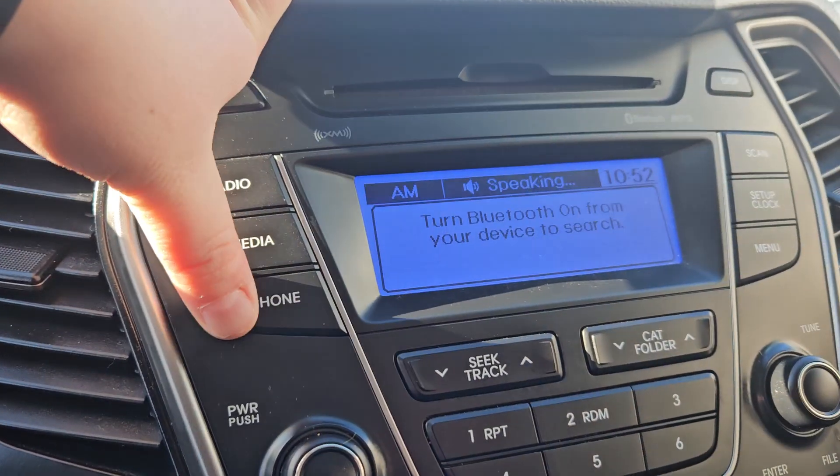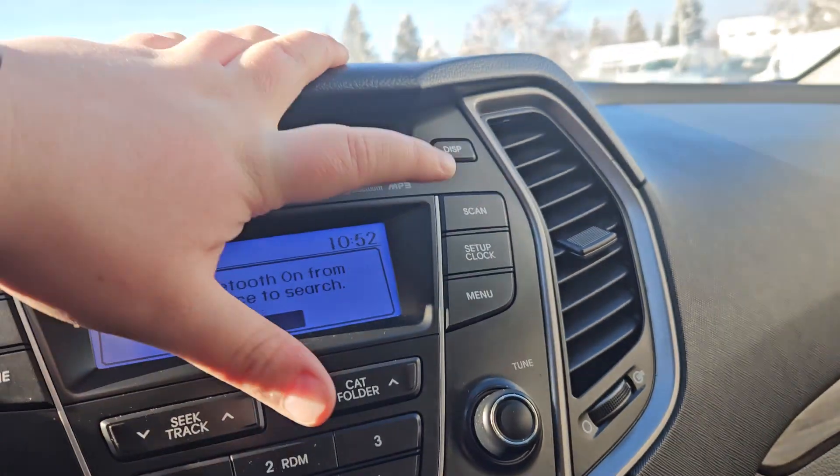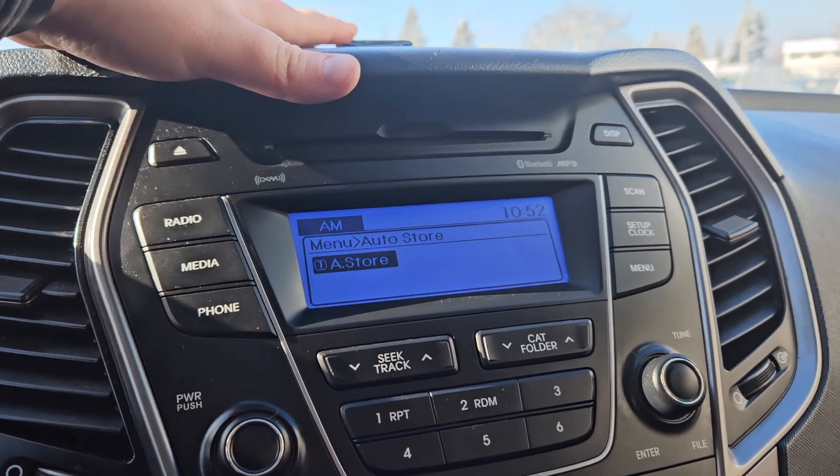You have radio, media, and phone. Turn Bluetooth on from your device in order to connect. You have scan, set up clock, and menu, which you can go through for other settings.